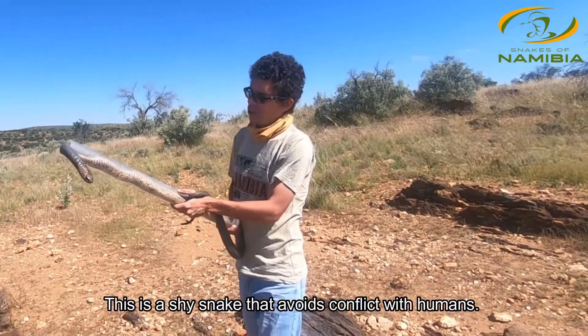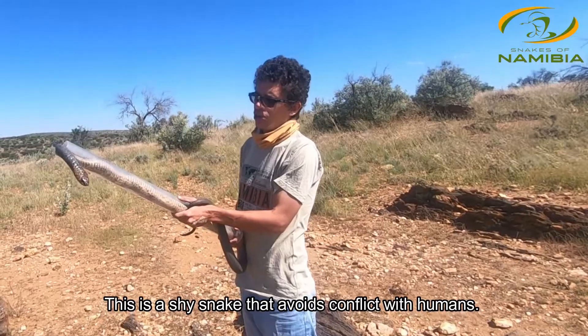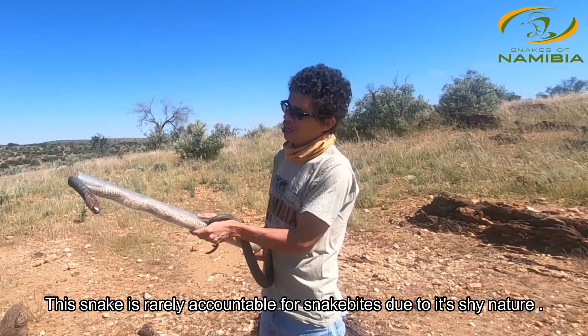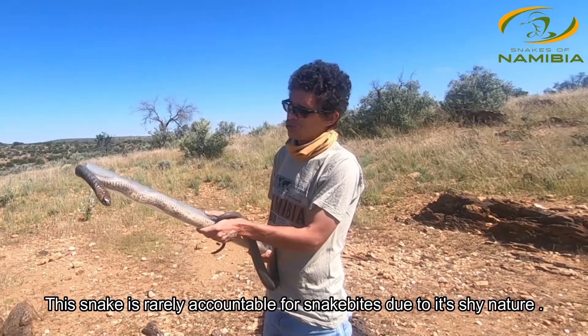Typically these snakes tend to avoid people and they're not accountable for a lot of snake bites. Actually we never see snake bites from Anchieta's cobras. In general they're very shy snakes and would prefer to move away.